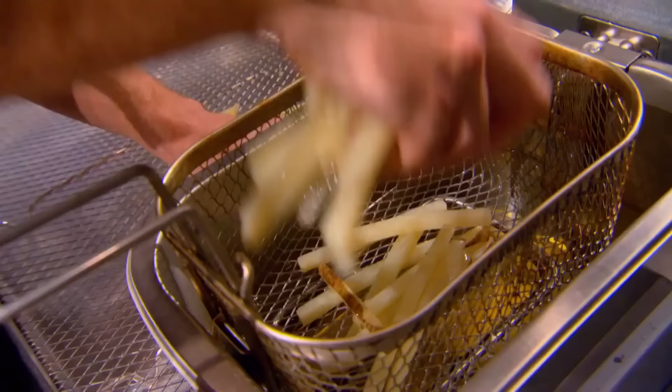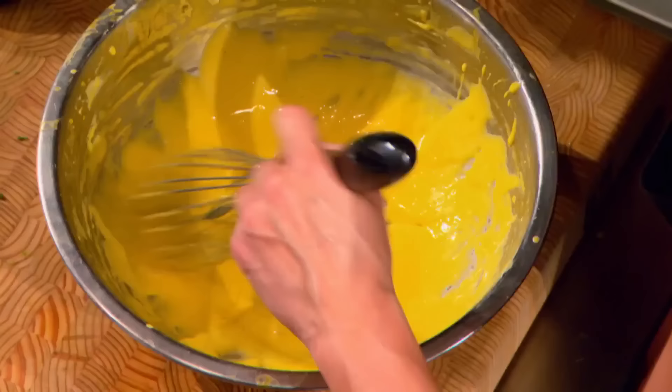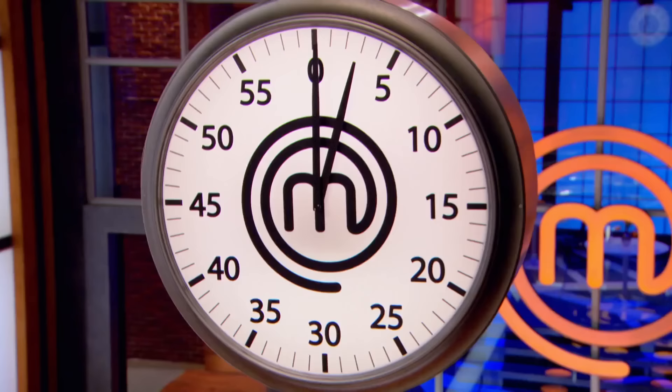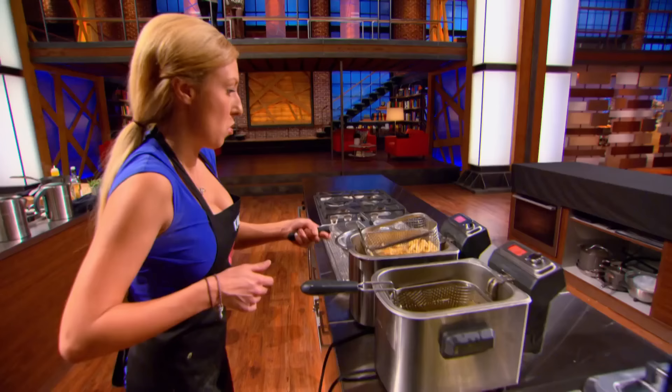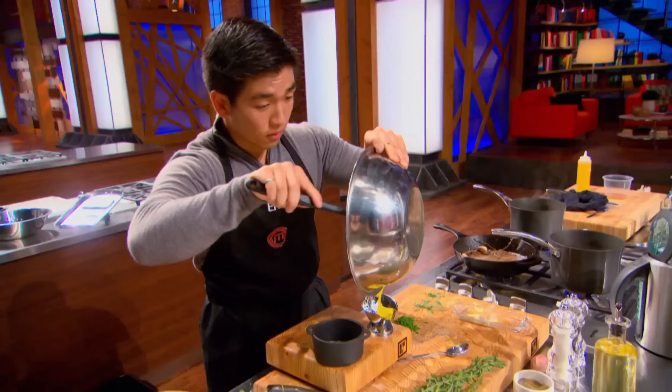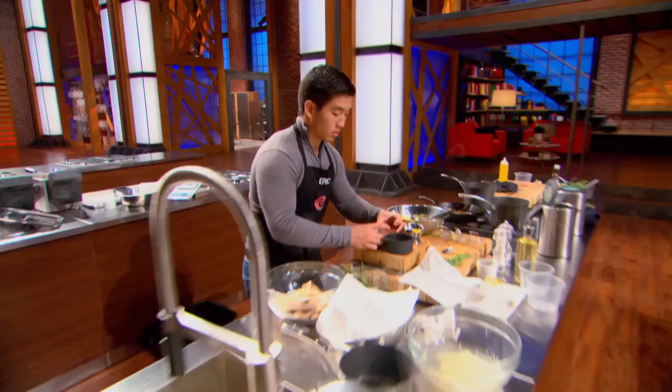The home cooks are racing to finish a classic bistro dish: steak frites with Bernaise sauce. The person with the weakest dish will be going home. With only two minutes left, contestants should be plating. There are only three components on the plate, and they all have to be perfect — everything has to come together in harmony to be a delicious experience.